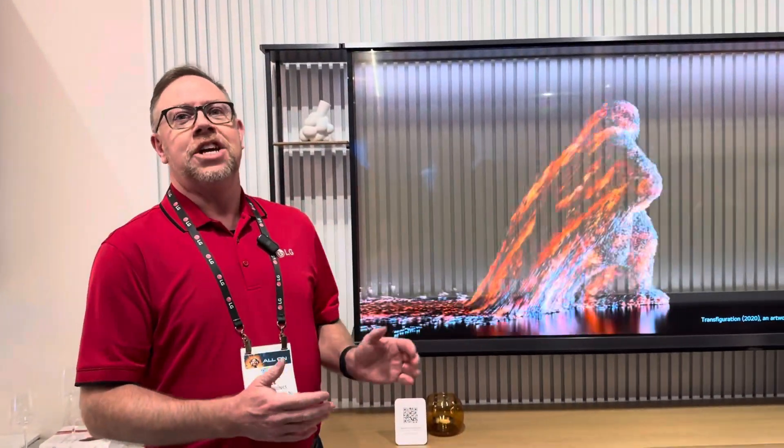Look at the magic that is going on here behind me. This is LG's OLED-T, transparent OLED television.